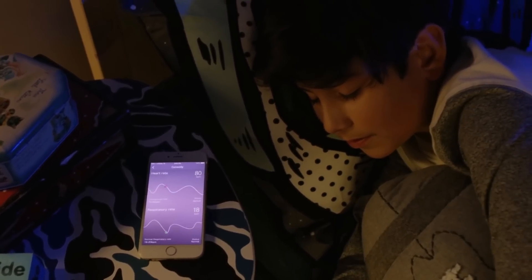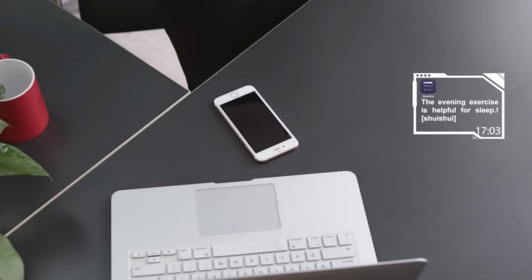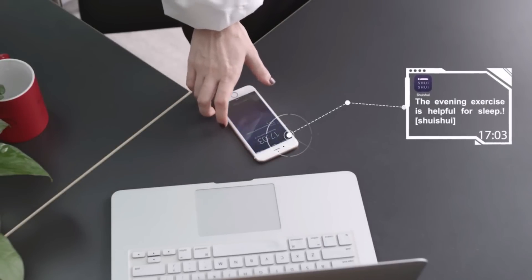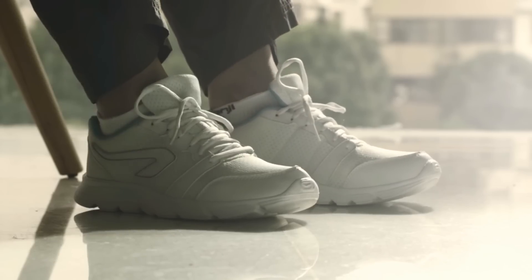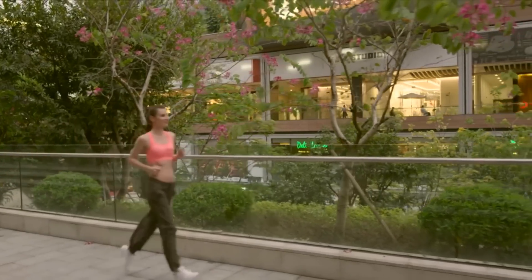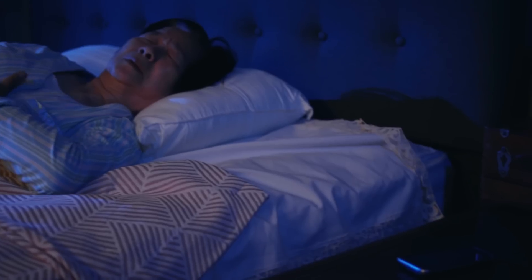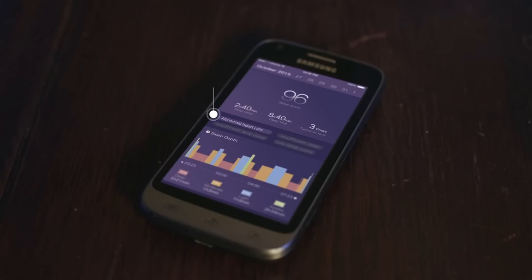Gathering all your information from a peaceful night of sleep, FitSleep tailors a sleep quality analysis dedicated to the individual. The companion app provides helpful tips, like suggesting more exercise, to help get a better night's sleep. Your loved ones are important to you.